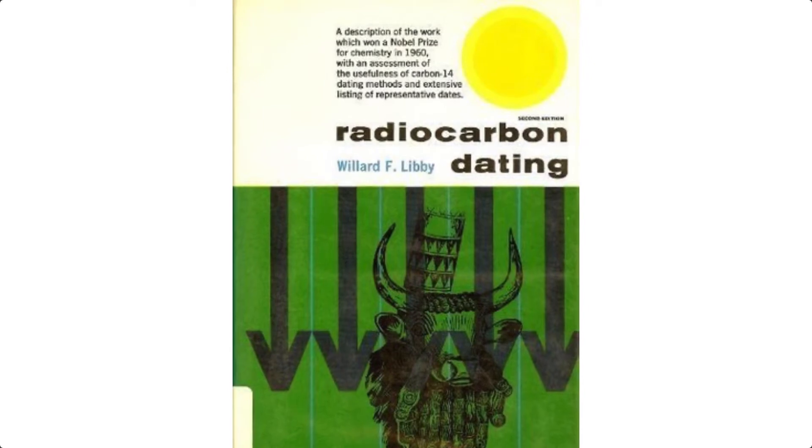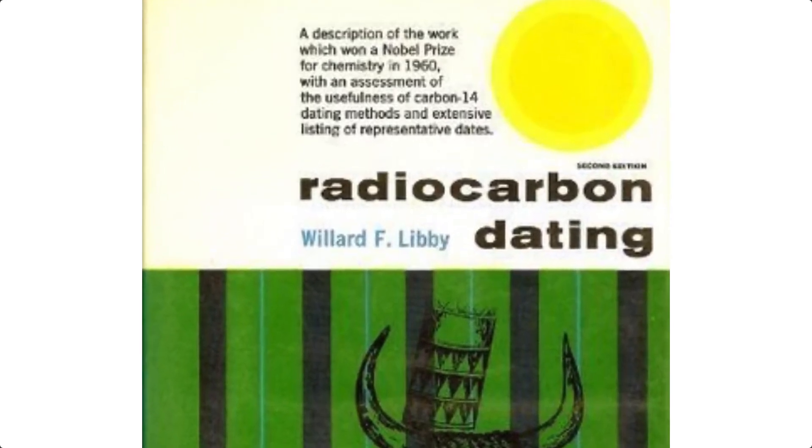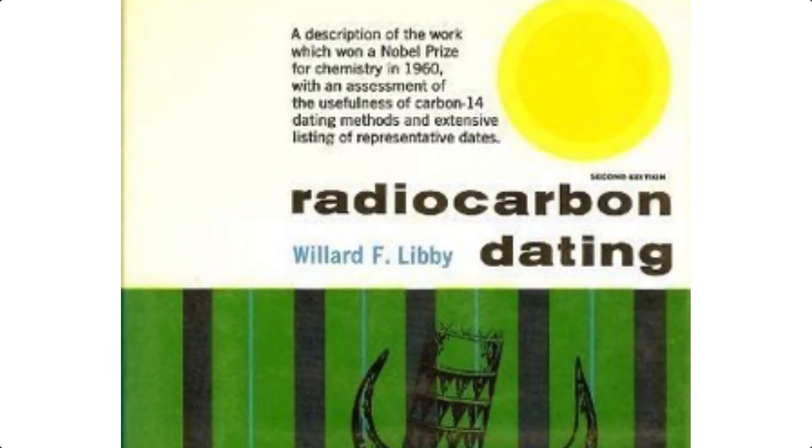Libby wrote a book, Radiocarbon Dating. On page 7, if I remember correctly, he pointed out that the current level of carbon-14 in the atmosphere has not reached the equilibrium level. That wipes out the method before we begin. At current carbon-14 creation levels, equilibrium should have been reached in 60,000 years — they're still only enough to account for about 20,000.